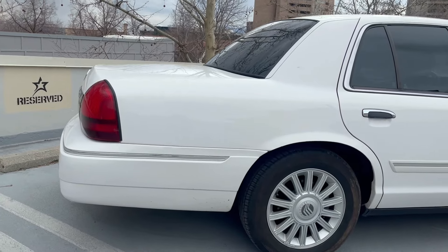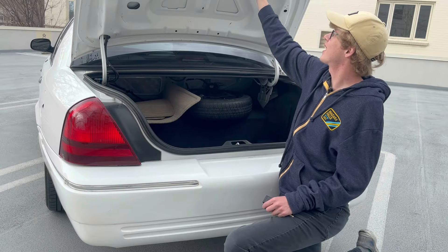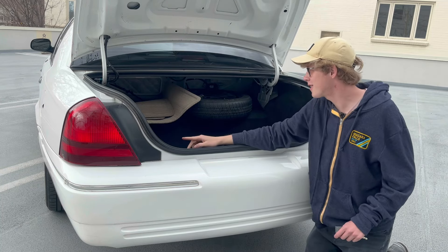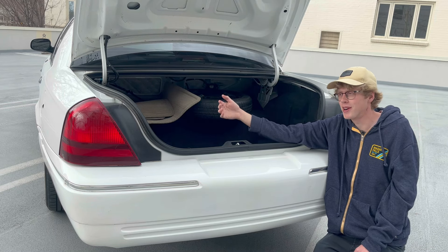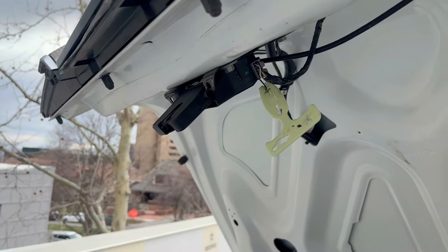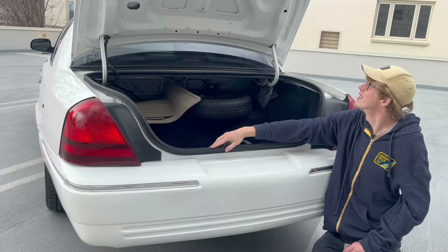Just look at how huge this trunk lid is — it's like four feet long. And of course, if you're getting kidnapped in a Grand Marquis, you could technically fit quite a few people back here. If three or four of you are stuffed in the back on the way to the woods, I'm sure one of you would be able to see that emergency trunk release glowing in the dark and you'd all be able to escape at once.